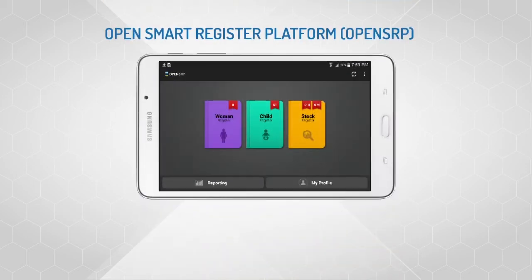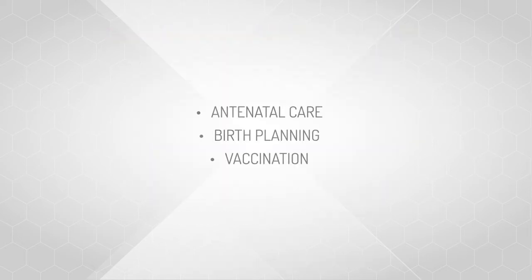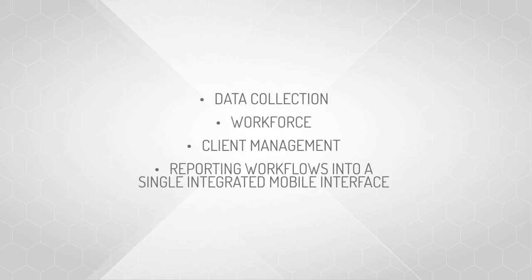The OpenSmart Register platform is an electronic register which aims to improve frontline workforce efficiency, data quality and timeliness of RMNCH interventions to enhance maternal and neonatal health outcomes. It covers the continuum of care such as antenatal care, birth planning and vaccination. It combines data collection, workforce and client management and reporting workflows into a single integrated mobile interface.